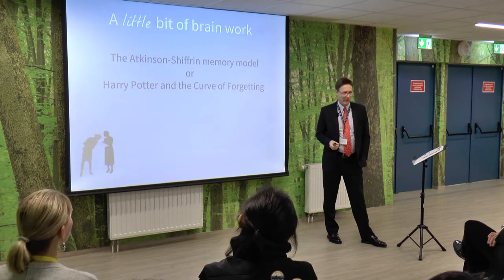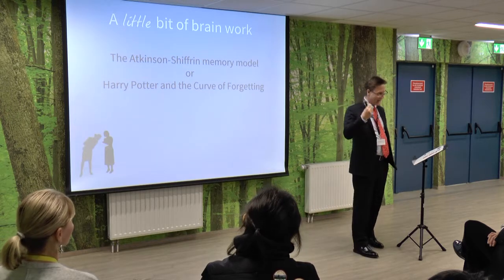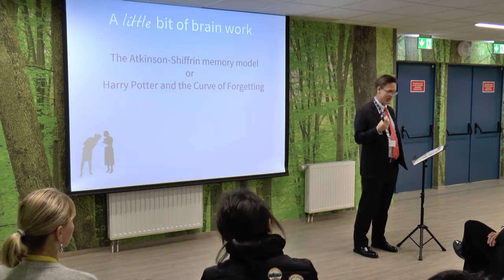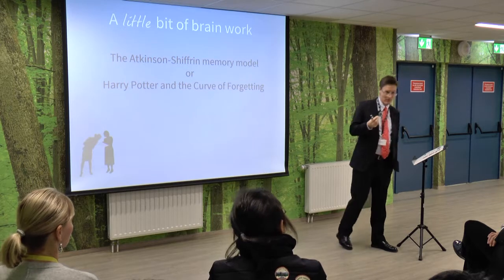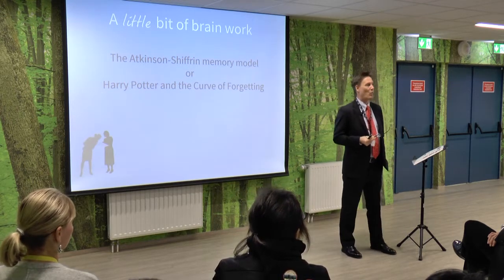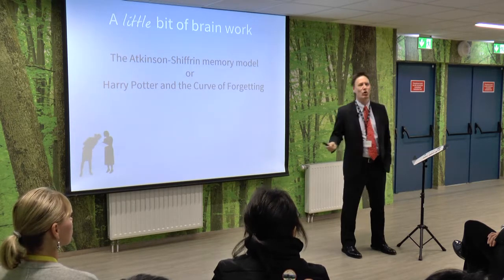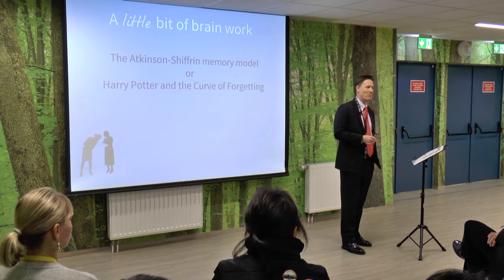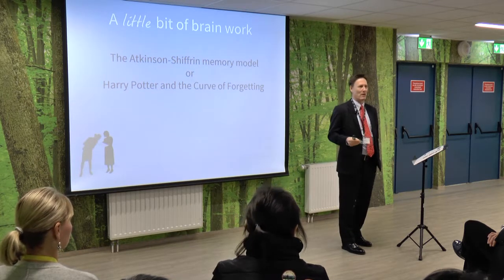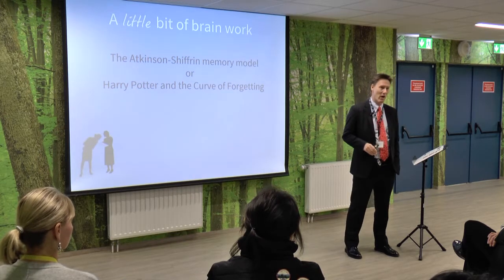It's about the Curve of Forgetting. Atkinson and Schiffering developed a model of how memory works — they published it in 1968. It's a very simple model, and it's been so well received that it's almost ubiquitous. Most people know about this: we have a short-term memory and a long-term memory. It's slightly more complex than that, but broadly speaking, it's about right.